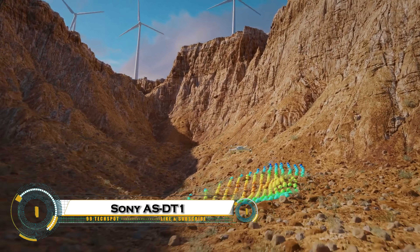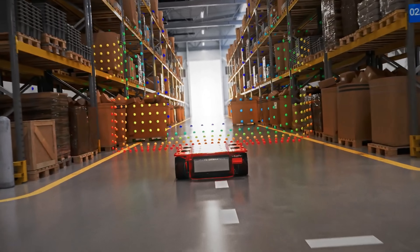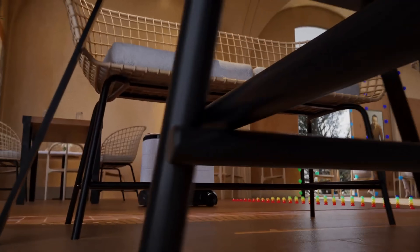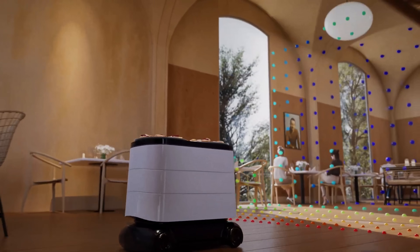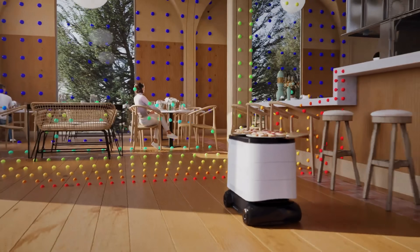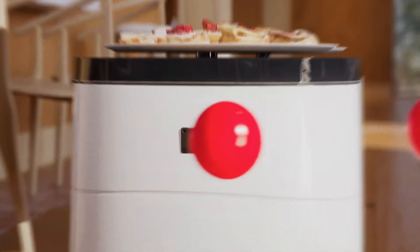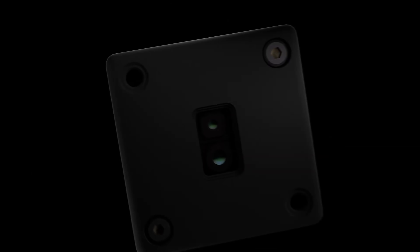Sony's ASDT1 is the world's smallest and lightest LiDAR depth sensor, packed with cutting-edge technology in a body that weighs just 50 grams and measures only 29 by 29 by 31 millimeters. Using advanced direct time-of-flight with a SPAD array, it delivers real-time, high-precision depth data, reaching up to 40 meters indoors and 20 meters outdoors with excellent accuracy.